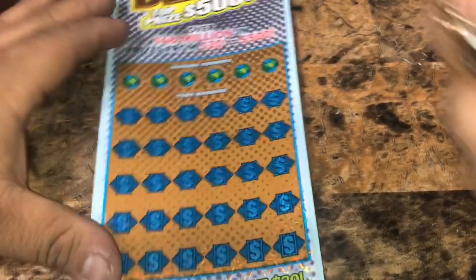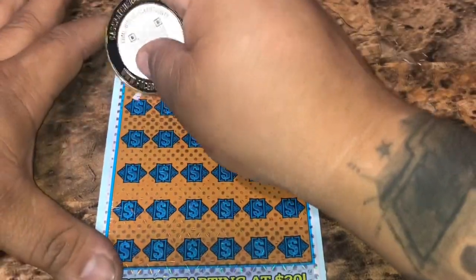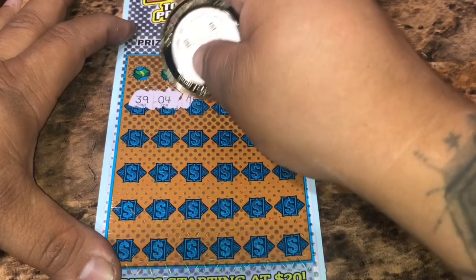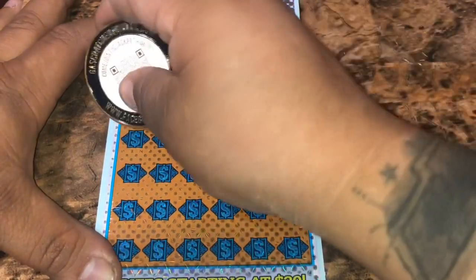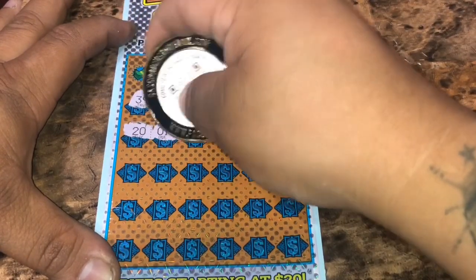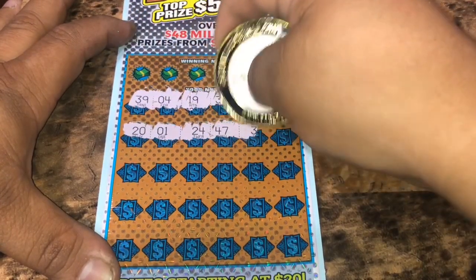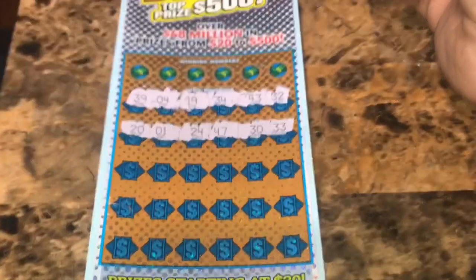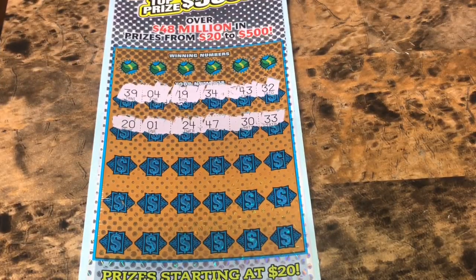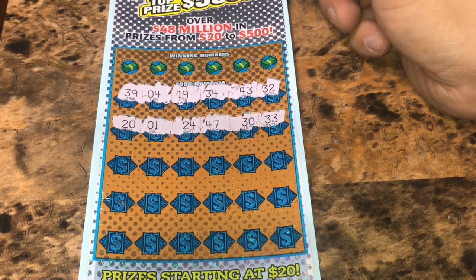Ticket 26. Let's go on a symbol hunt. 39, 4, 19, 34, 43, 32, 20, number 1, 24, 47, 30, 33. We see a little glitch in this video but we're looking for symbols right now. Now we have 30, 33.